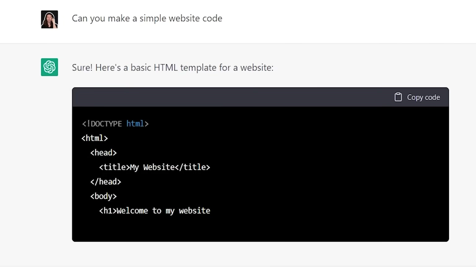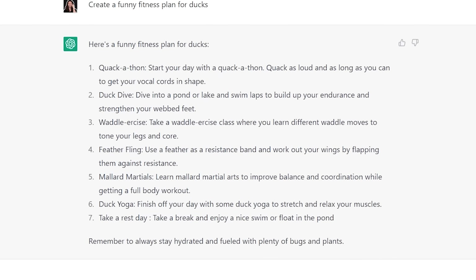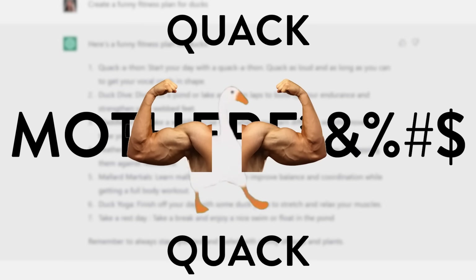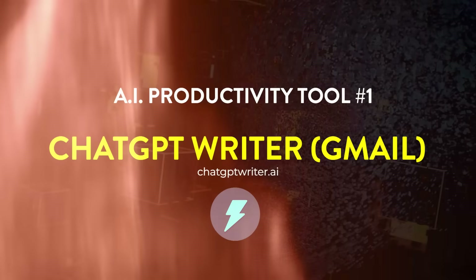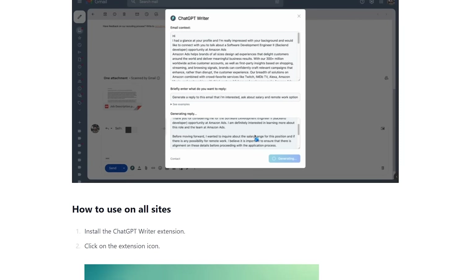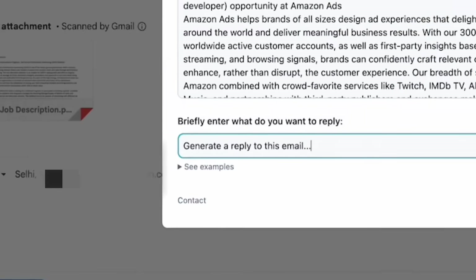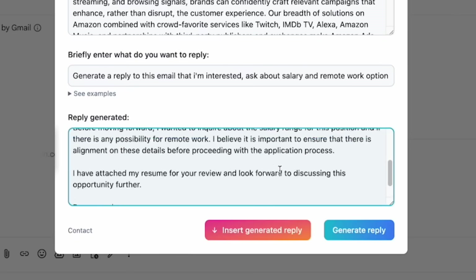You've probably used ChatGPT by now. It can write, it can code, it can even create entire fitness plans based on your body and your individual goals. Tool number one: ChatGPT Writer for Gmail. This add-on saves you hours in your email by writing emails for you.